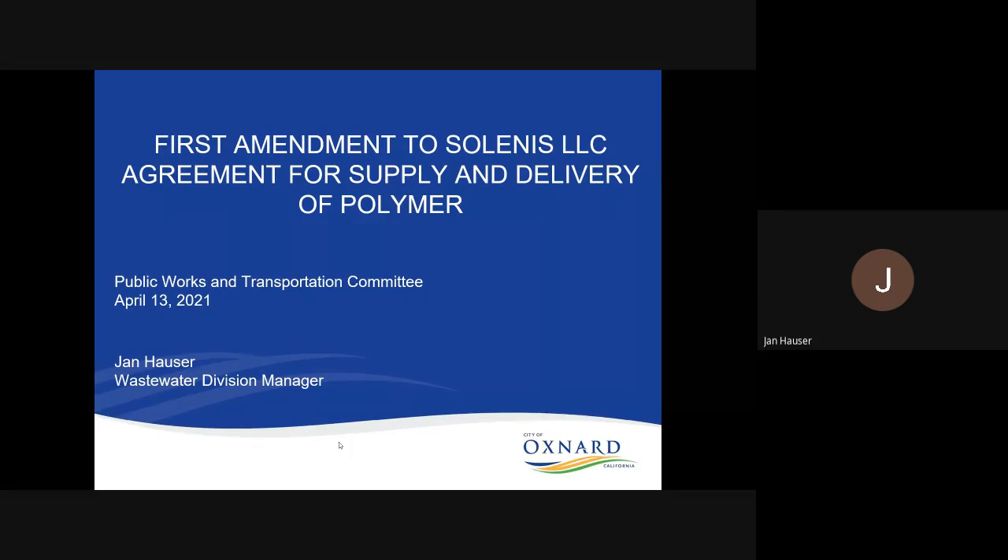Good evening, committee chair and committee members. My name is Jan Hauser. I am the wastewater division manager. I am here today to present for your consideration a first amendment to our Salinas agreement for the supply and delivery of polymer.